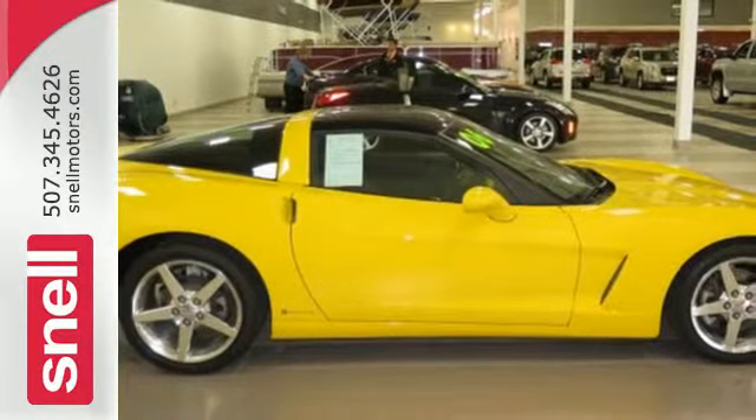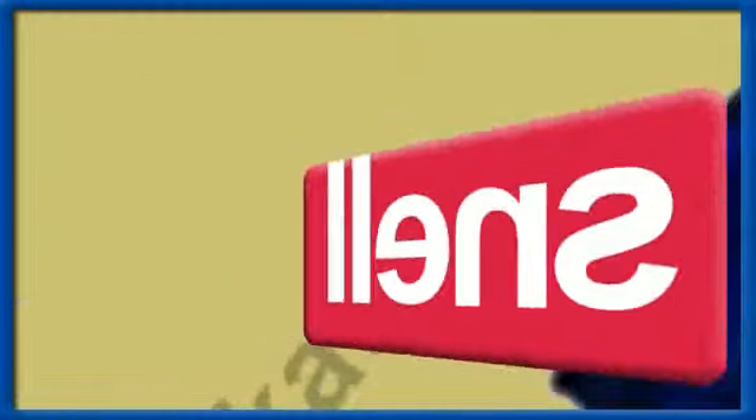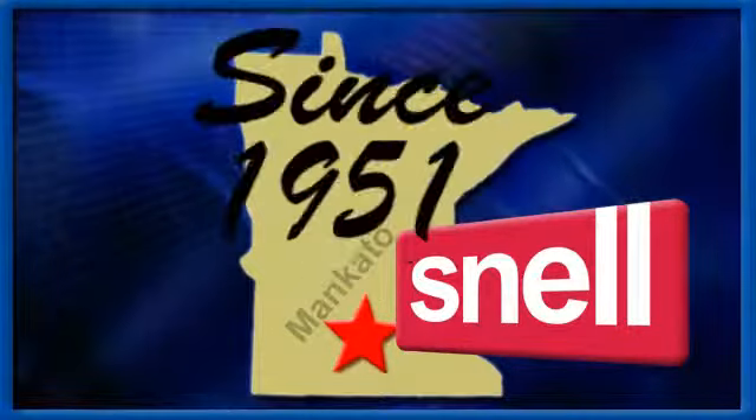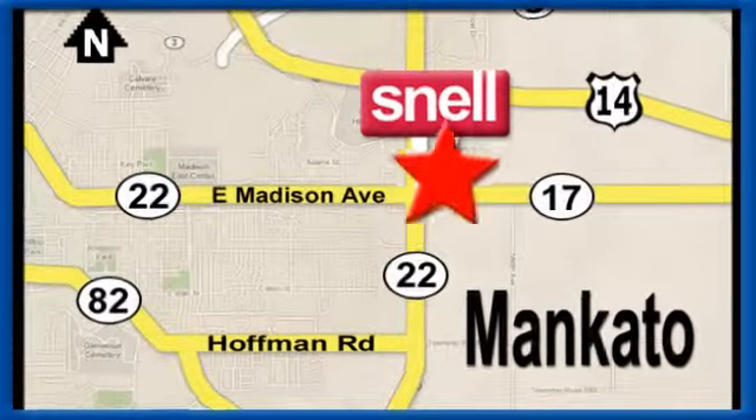Come on in today and see it for yourself. Snell Motors proudly serving the Mankato area since 1951. We're conveniently located on the corner of highway 22 and Madison Avenue just south of the River Hills Mall.